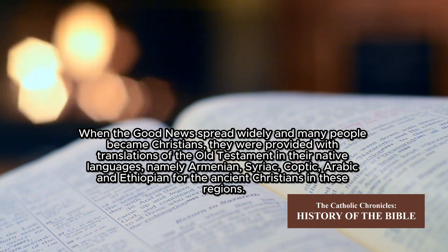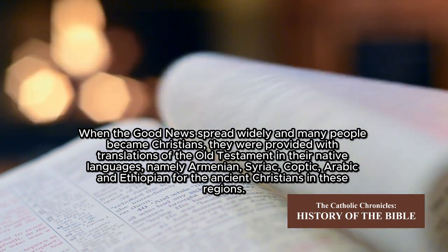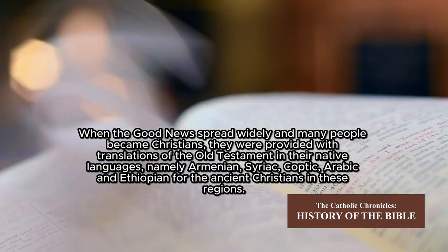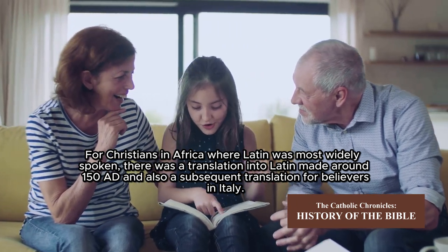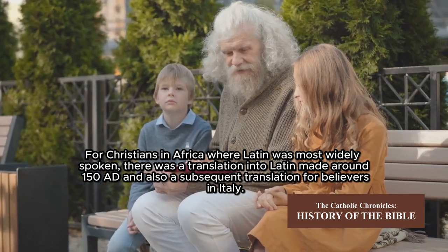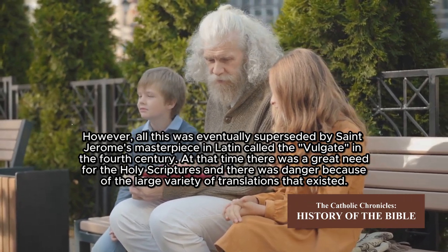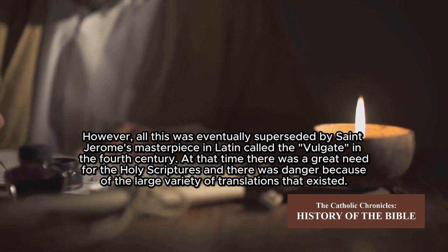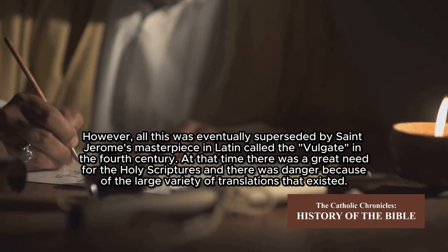When the Good News spread widely and many people became Christians, they were provided with translations of the Old Testament in their native languages — Armenian, Syriac, Coptic, Arabic, and Ethiopian — for the ancient Christians in these regions. For Christians in Africa, where Latin was most widely spoken, there was a translation into Latin made around 150 AD, and also a subsequent translation for believers in Italy. However, all this was eventually superseded by Saint Jerome's masterpiece in Latin, called the Vulgate, in the fourth century. At that time, there was a great need for the holy scriptures, and there was danger because of the large variety of translations that existed.